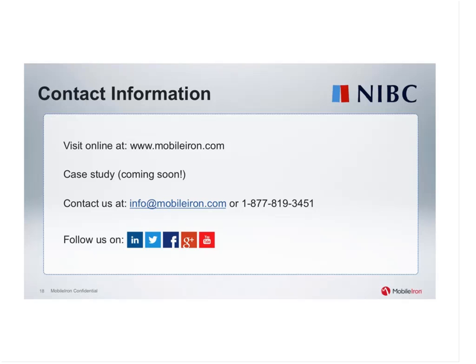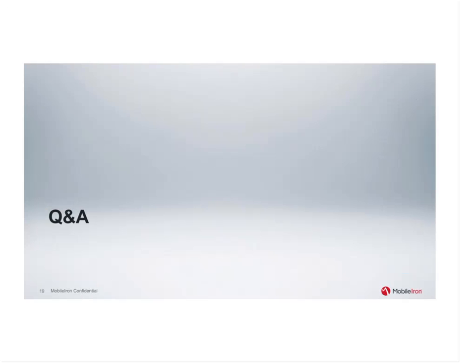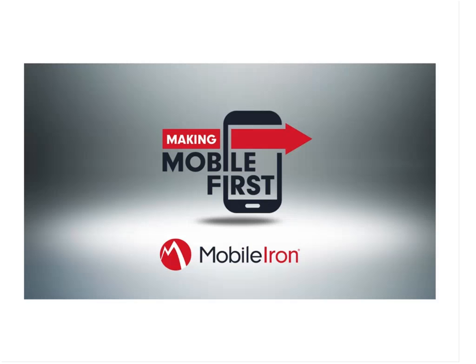I want to thank everyone for your attention and participation today. I also want to thank David, Didier, and Wybe again for being on the call and giving us a deeper look at NIBC's MobileIron and Harmony deployment. Thanks, everyone. Have a great rest of your day. Bye-bye.